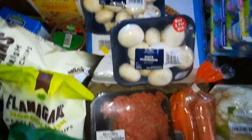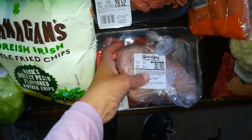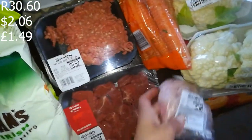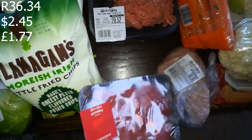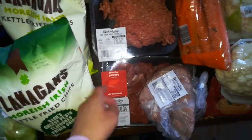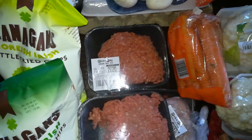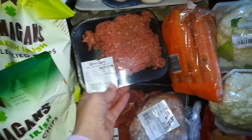Then I went to Pick and Pay. I got quite a lot of things there. Starting with the meat — I got some cooked ham; my family really likes this on a sandwich, that was 30 rand 60. Then I got some goulash meat — really nice for stews, 36 rand 34. I might make some beef bourguignon. I also got lean beef mince at 28 rand 52 and ground beef mince at 27 rand 20 — I like to mix these to make the meat go further.